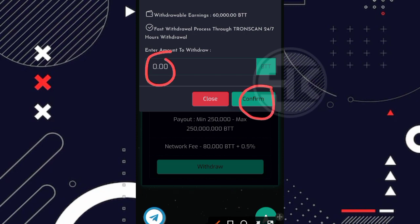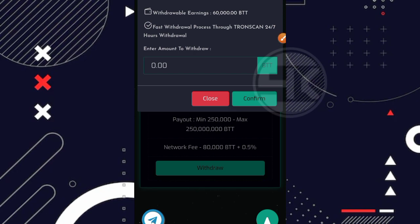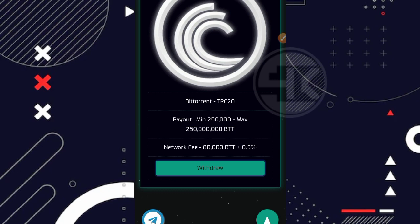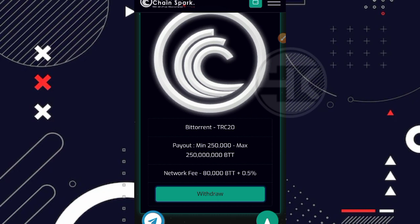Setelah memasukkan jumlah balance yang ingin ditarik, tinggal klik di bagian confirm. Seperti itu cara penarikan dari website ini. Disini juga ada logo Telegram — kalian bisa klik dan bergabung untuk mendapatkan informasi terbaru mengenai website ini. Mungkin segini saja untuk review kali ini mengenai BitTorrent Chainspot. Jika tertarik silahkan dicoba, pastikan bermain gratisan saja. Di next video kita akan coba update lagi dan saya akan melakukan penarikan jika sudah mencapai minimal penarikan sebagai pembuktian apakah websitenya beneran membayar atau tidak. Terima kasih banyak sudah menonton dari awal hingga akhir. Assalamualaikum warahmatullahi wabarakatuh.